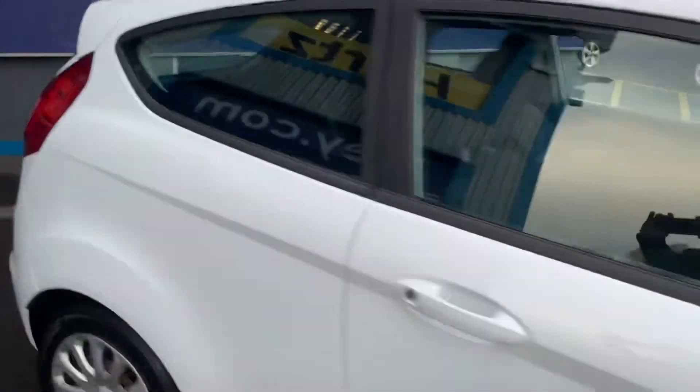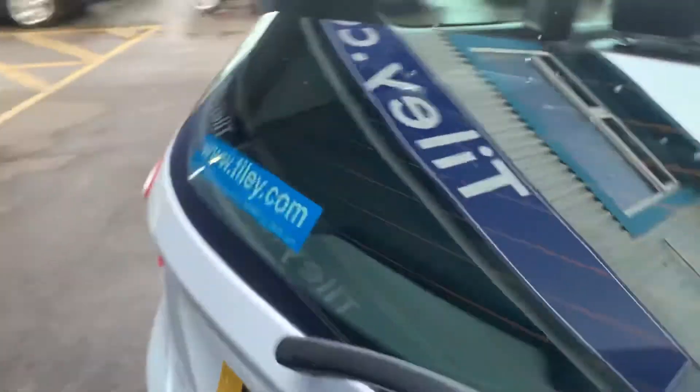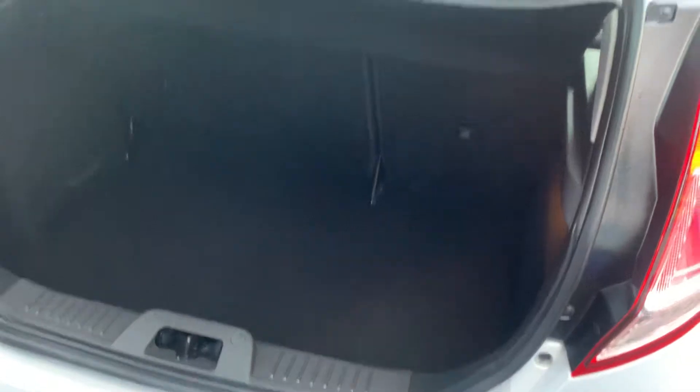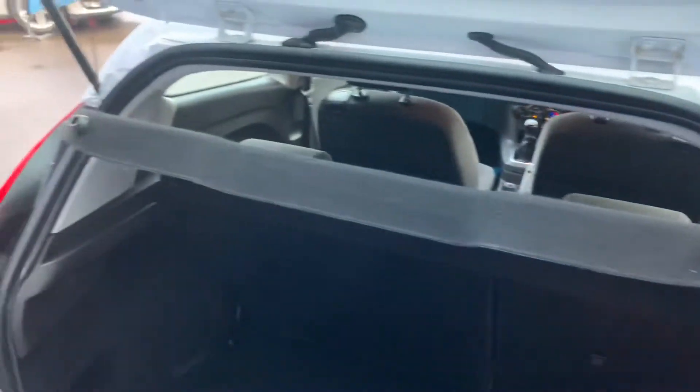Quick look in the boot — once again, no marks on the carpet that you wouldn't want, and the parcel shelf is present.